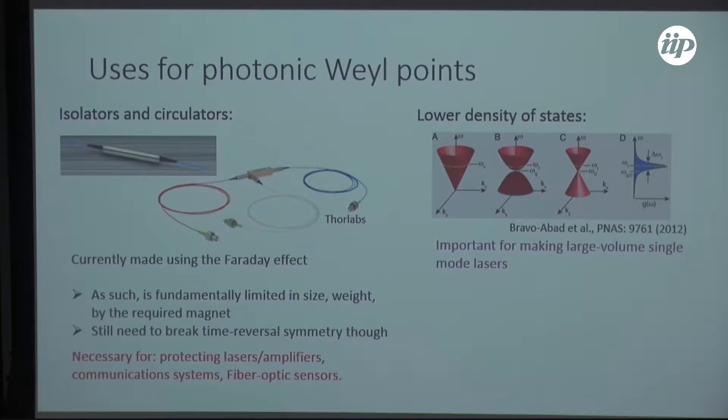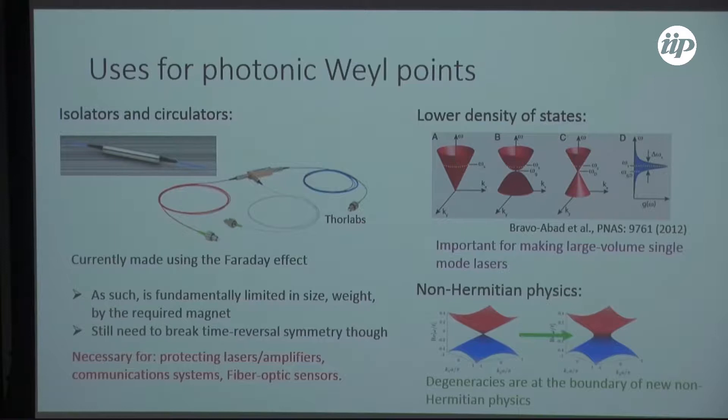You need optical diodes for protecting lasers and amplifiers from feedback, communication systems like transceivers in radios or airplanes, and for fiber optic sensors. Another nice application is large-volume single-mode lasers. Topological physics, Dirac points, or Weyl points are interesting for lasers because they have a fundamentally different density of states at the degeneracy. Normally you are limited to quadratic band edges in photonics, but with topological physics you might have linear band edges, which have a lower density of states, making it much easier to create single-mode lasers.